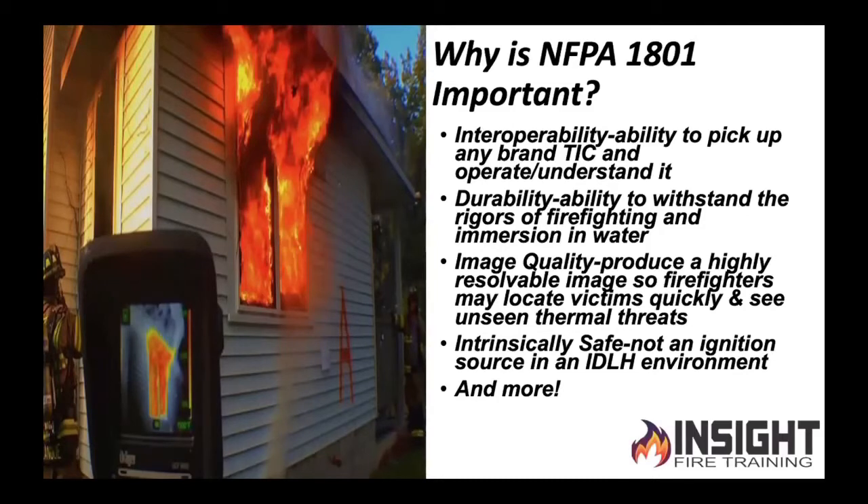The other thing is it's going to be durable — tested to extreme rigors. When they test this camera, they take 19 of them to destroy. It's pretty brutal what they put the camera through, and it still has to pass an image quality test. High resolution still has to work. You want a highly resolvable image so you can locate victims — Mrs. Smith and her children. It's also intrinsically safe. Those working in hazmat understand the value of an intrinsically safe device. Point being: I'm not taking a non-intrinsically safe device if I work in Louisiana, Texas, or the Midwest where there are a lot of refineries. Period.